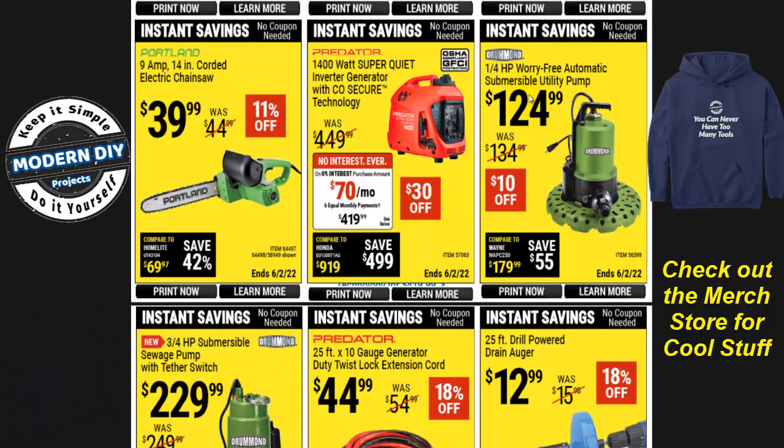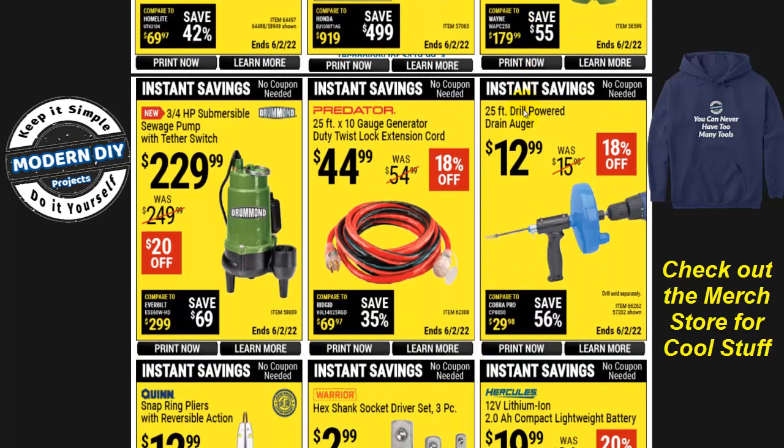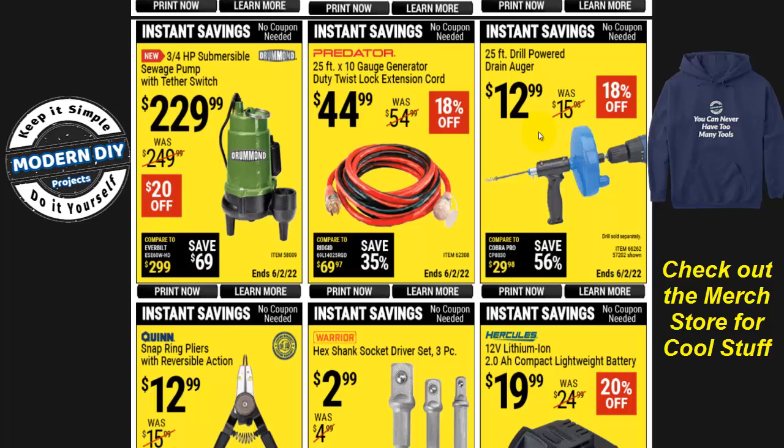There's a worry-free automatic submersible utility pump for $125. A 25-foot drill power drain auger is just $13 — a very inexpensive way to clear drain clogs. The Predator 25-foot, 10-gauge generator twist duty lock extension cord is $45, 18% off — pretty hefty gauge for connecting a generator to your control panel. And there's a submersible sewage pump with three-quarter horsepower for $230, 20% off.